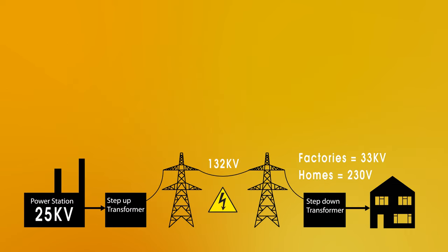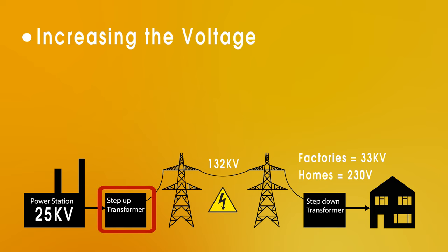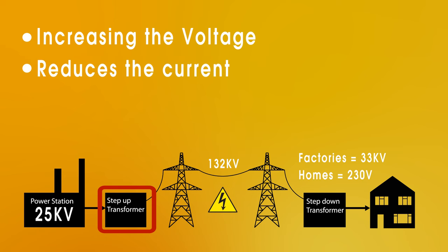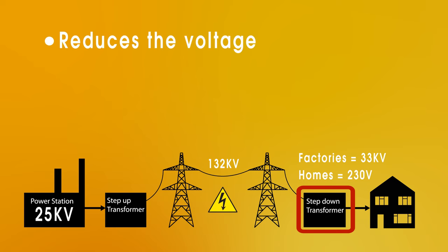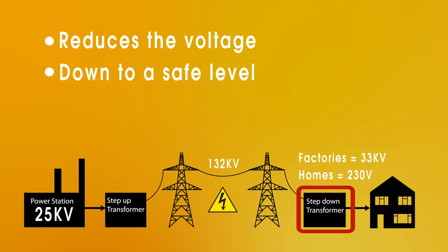So what are the key points here? Well, a step-up transformer is used to increase the voltage. This is done to reduce the current and therefore reduce the energy lost as heat in the wires. A step-down transformer then reduces the voltage back down to a safe level.